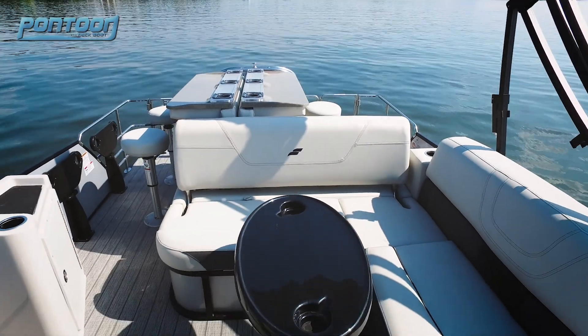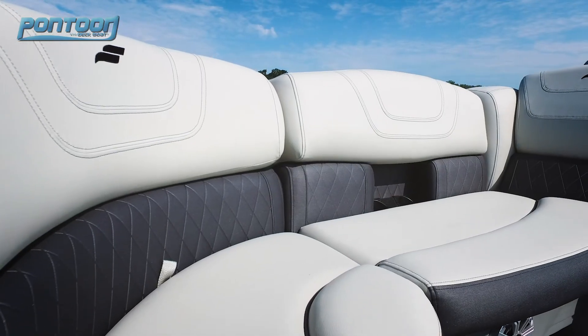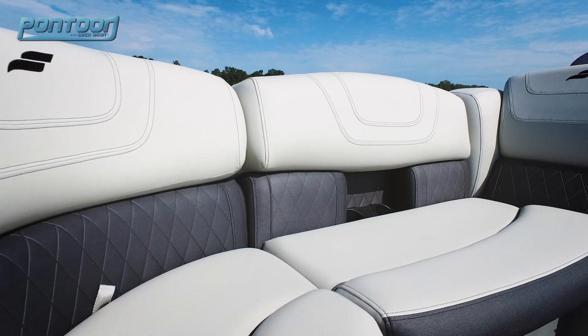This pontoon is rated for up to 14 passengers and we love all the seating — it's very comfortable. Check out the stitching here. It's just a very high quality, high-end pontoon.